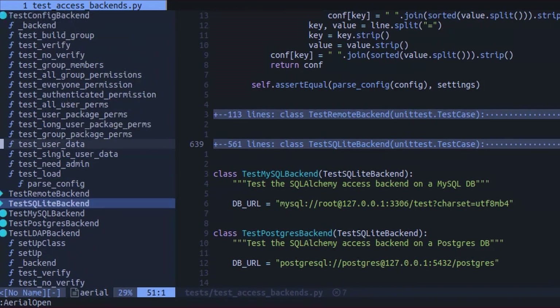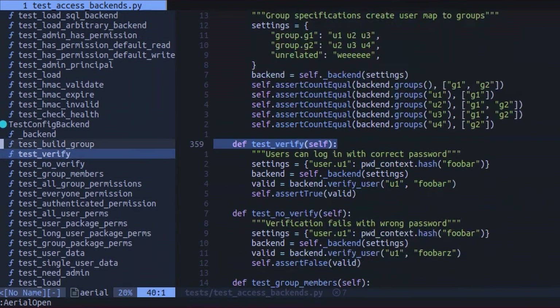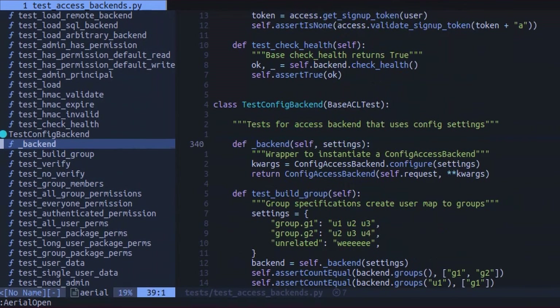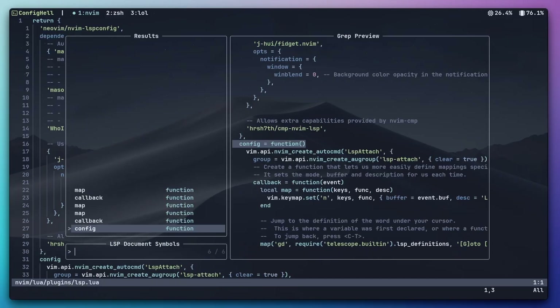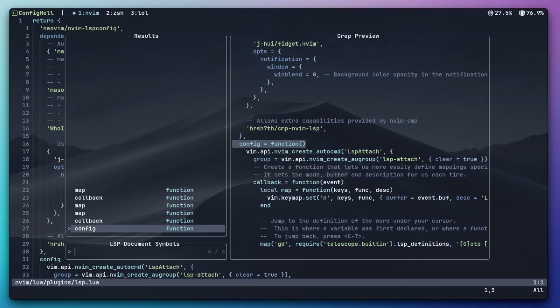The next plugin I'm removing is Aerial. Aerial gives you an outline window of your code that lets you navigate quickly between functions and different document symbols. It is also a very cool idea, but with the Telescope plugin I can do a document symbol search and get basically the same workflow with a plugin I've already installed anyway. So I found myself just sticking to Telescope, and unfortunately Aerial just didn't get enough screen time to justify keeping it in my config.